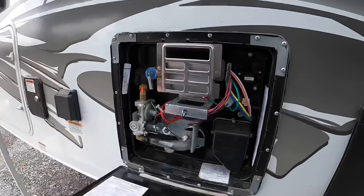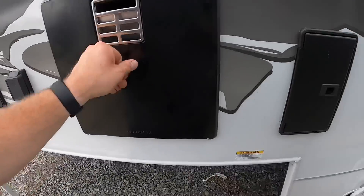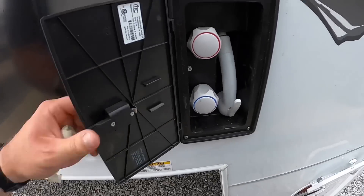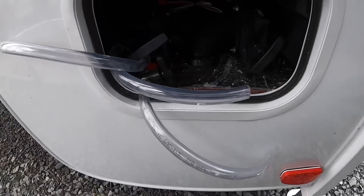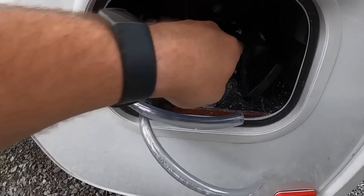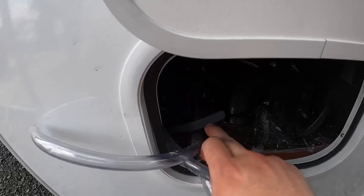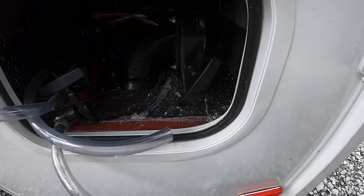This right here is your hot water heater service area. Outdoor shower for all my freaks of nature that like to shower outside — I'm not judging you. This is your main dump area. You see your two pipes here — one's going to be for the gray tank and one's going to be for the black tank. Your gray tank is 20 gallons and your black tank is 25.